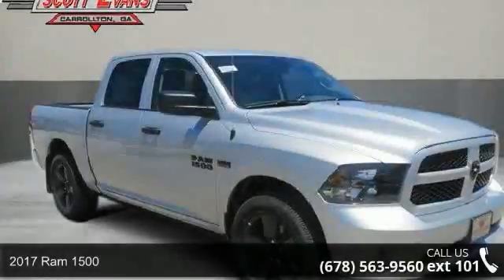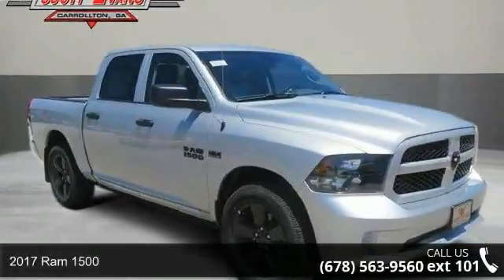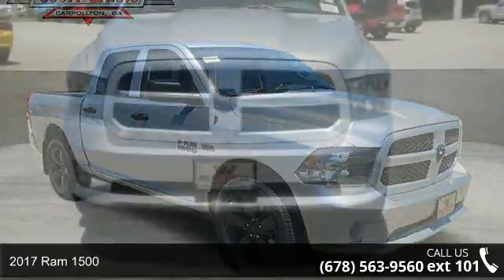Arrive in style with this 2017 RAM 1500. This may be the set of wheels you've been looking for.